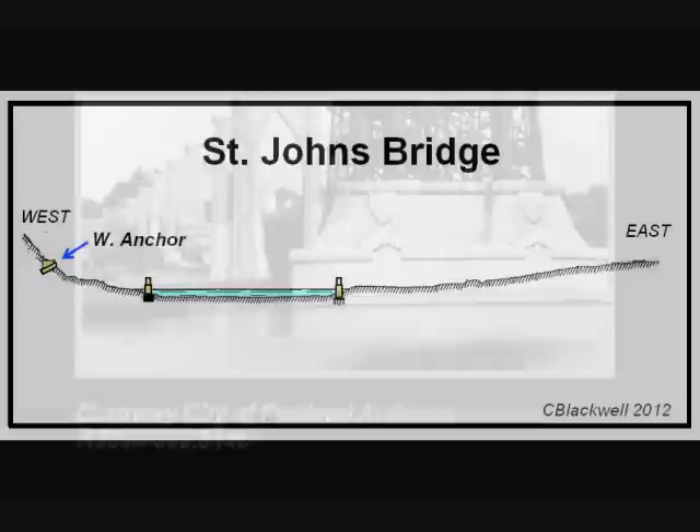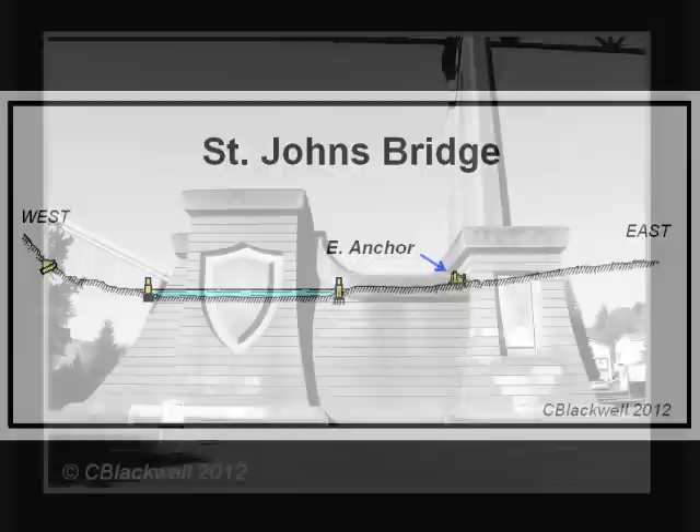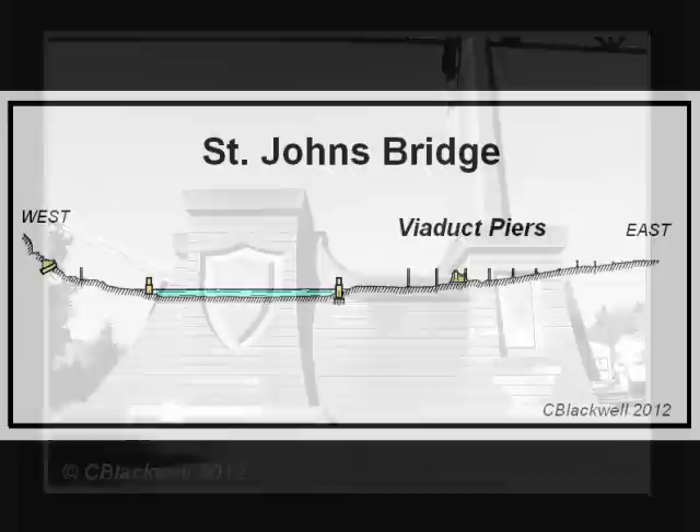The next parts of the foundation are the anchorages that hold against the pull of the cables. On the west side, the anchorage is set in a tunnel cut 80 feet into the solid rock of the hillside. On the east side, there is a concrete building 115 feet long and 91 feet wide. It contains 13,000 cubic yards of concrete with additional sand to make a total counterweight of 30,000 tons.